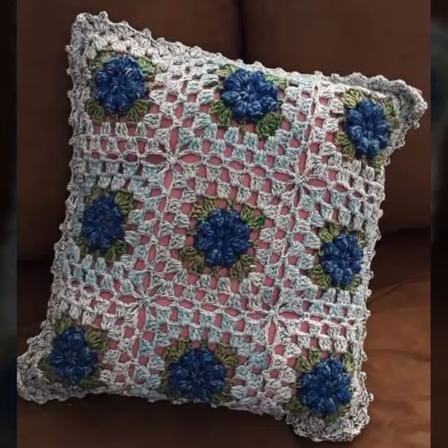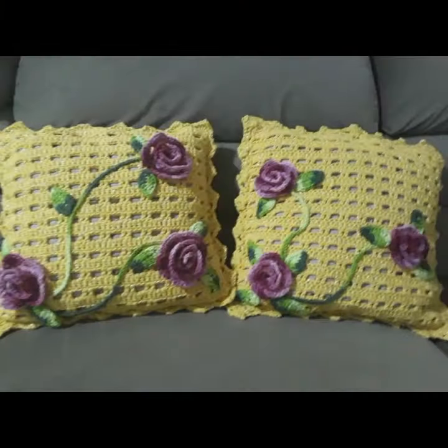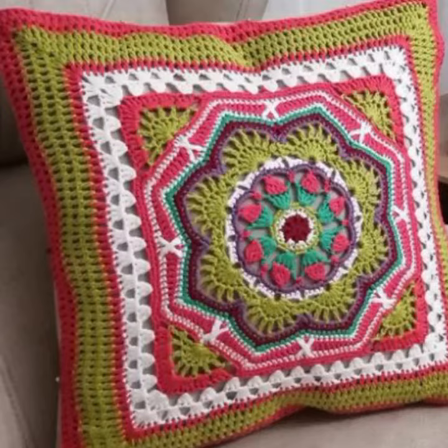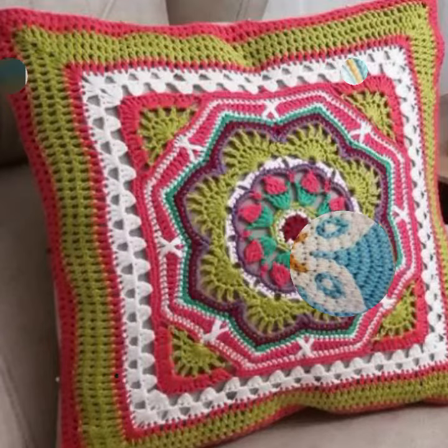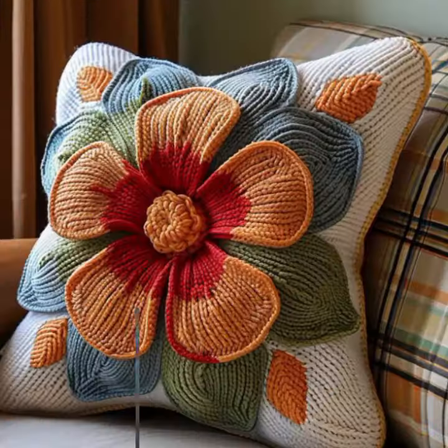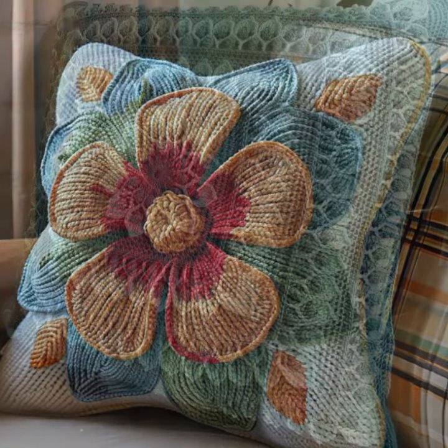Hello friends, welcome back to my channel. Today I will talk about more stylish, beautiful and trendy crochet cushion cover designs — new designs, new ideas, new color combination contrasts, beautiful flower patterns you can see also. So friends, how are you? I'm fine. I hope you shall enjoy the best condition of health.